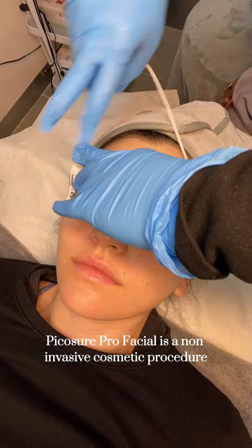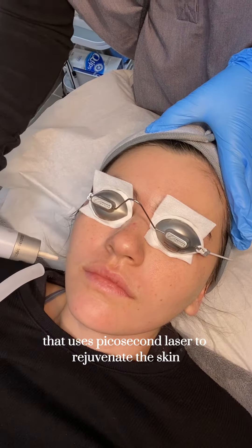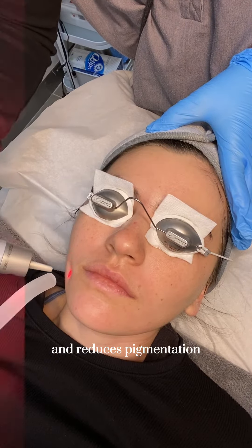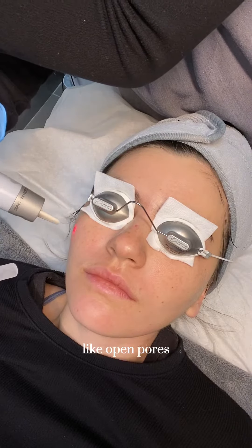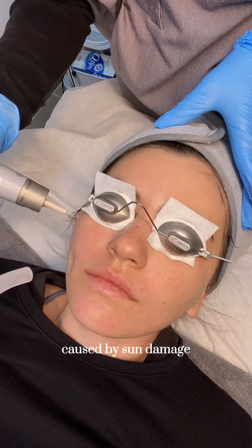PicoSure Pro Facial is a non-invasive cosmetic procedure that uses picosecond laser to rejuvenate the skin. The laser targets melanin in the skin and reduces pigmentation, scars, and other skin conditions. It is also effective against signs of aging like open pores, fine lines, wrinkles, and skin irregularities caused by sun damage.